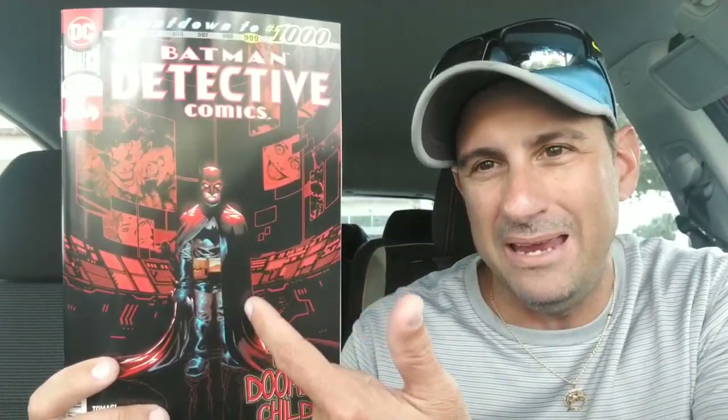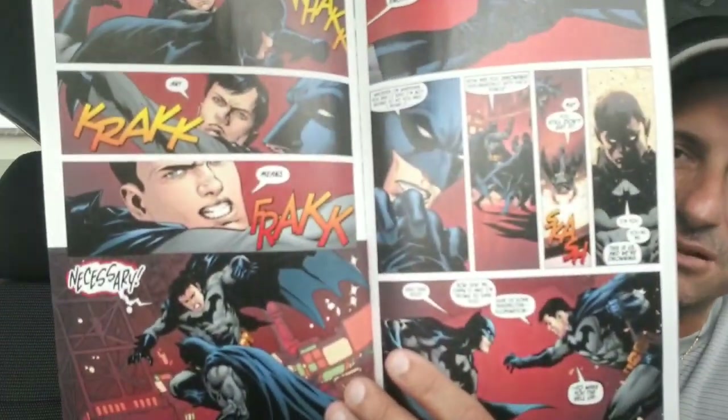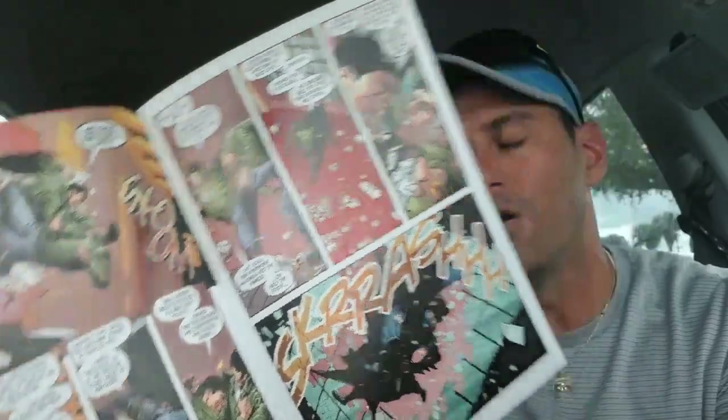The countdown to 1,000 is almost here. This is issue 999, The Doomed Child. Is this Bruce Wayne? Do we see him in the past? It looks like he's fighting himself — is this an evolved version of that demon he's been facing this entire time? It looks like he gets older as time goes on. How this all leads to 1,000 is obviously still a mystery. I've loved Detective Comics since Peter J. Tomasi has taken this over — it's been a great road. Can't wait to get to issue 1,000. We're almost there.